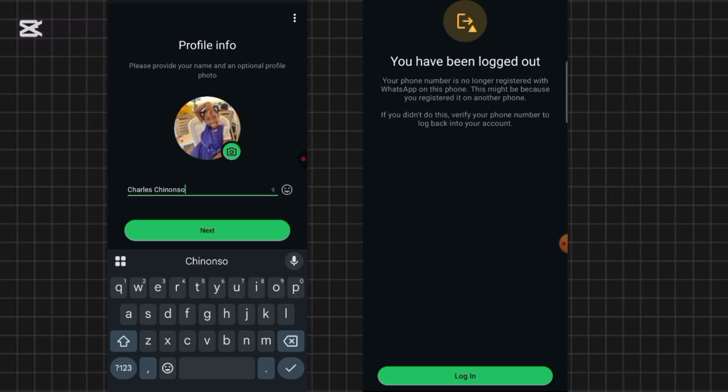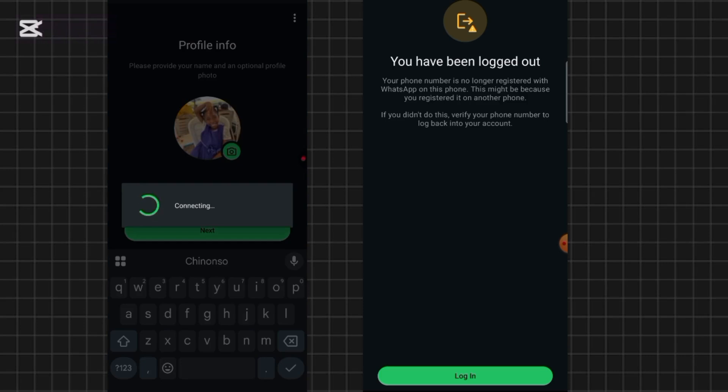That's the very first step for recovering your WhatsApp from hackers. Click 'Next' and set up your account again. This time, you want to set up two-step authentication. I'll show you how to do that right away.